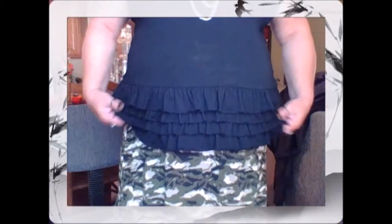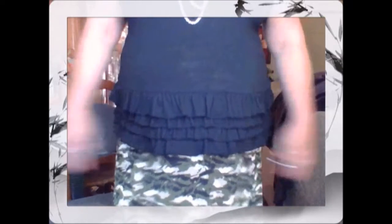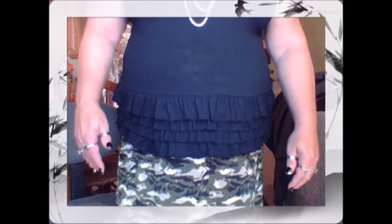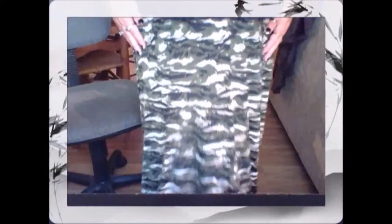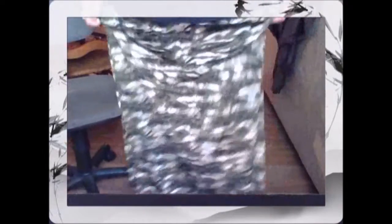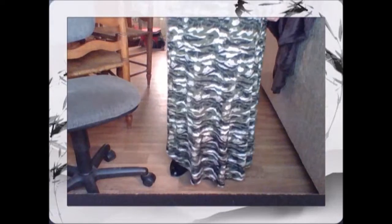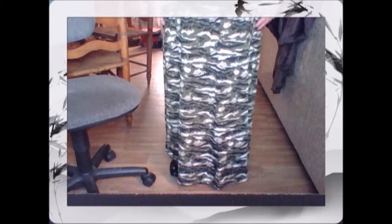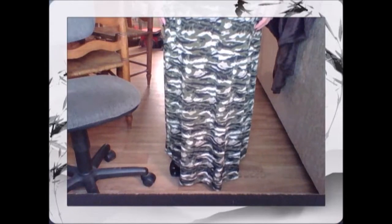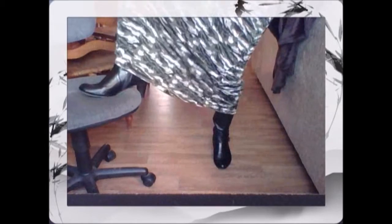I just adore this tank. I wished I could have found it in several different colors but I only found it in black — I found it at Walmart a couple of years ago. I also have my camouflage skirt on today. It's a polyester blend and goes all the way to the floor — a very very long skirt. I love this kind of camouflage print, though I won't wear the tops styled after men's clothing.